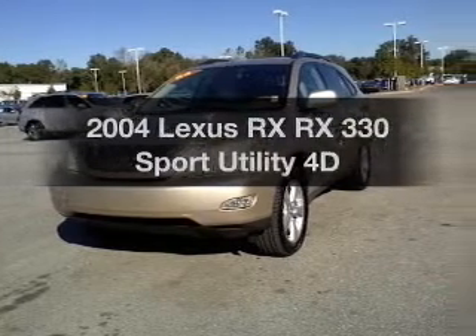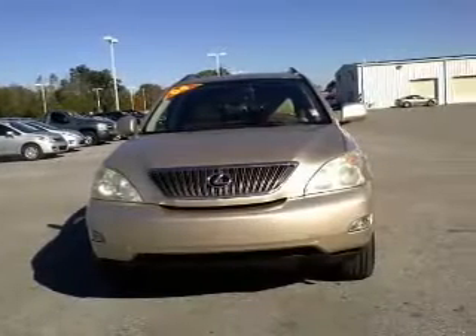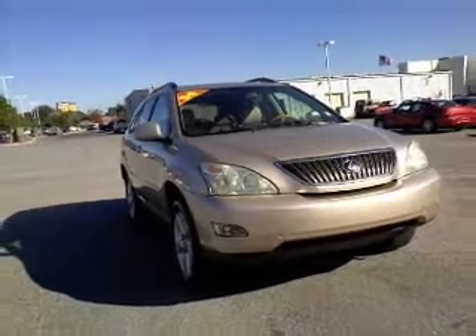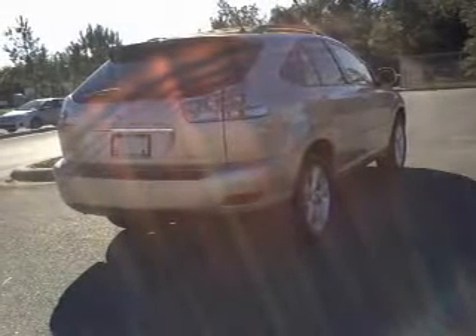Imagine yourself in this 2004 — travel the roads in style and comfort in this great vehicle. With a reliable engine driven by an automatic transmission, premium wheels lend a distinctive appearance. The anti-lock braking system will help deliver you safely to your destination.